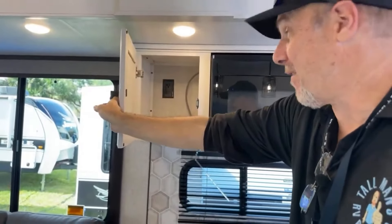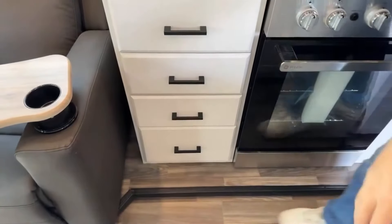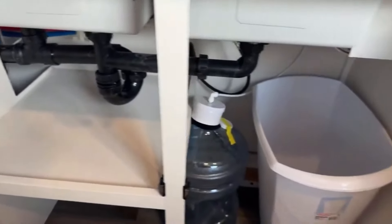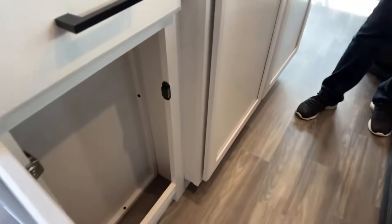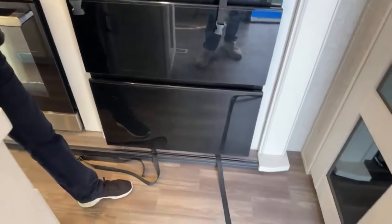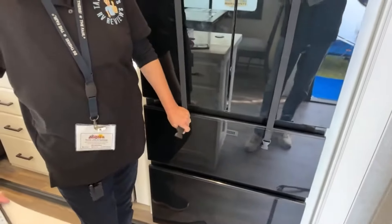We've been doing this for almost three hours — we're tired! You've got four drawers down here, and you can put your trash down there as well as a five-gallon water jug. There's a drawer right there and another cabinet, though it's not very deep. Then you've got your EverChill refrigerator — it's held in with straps. Some units have locks to keep the doors closed; this one just uses straps.